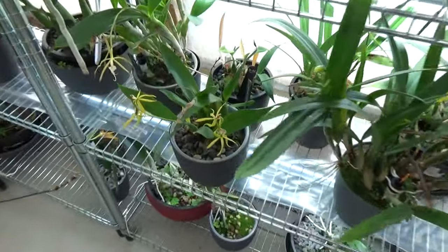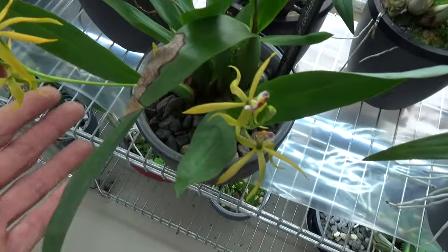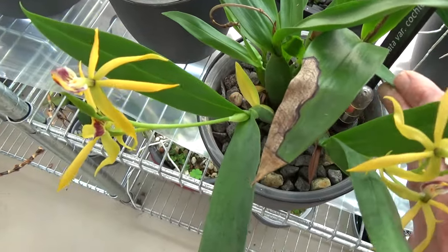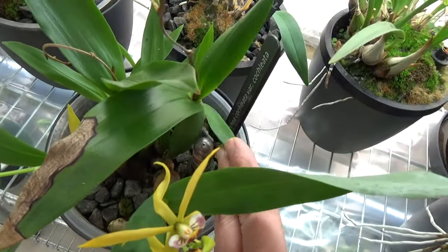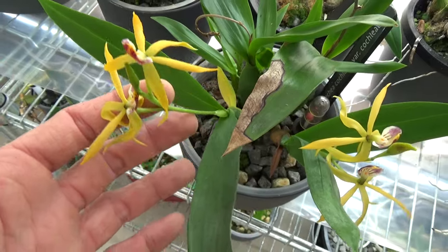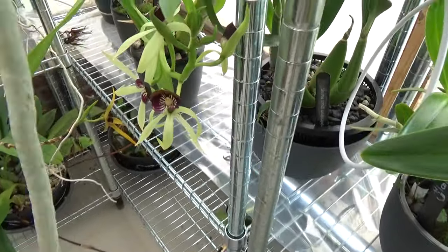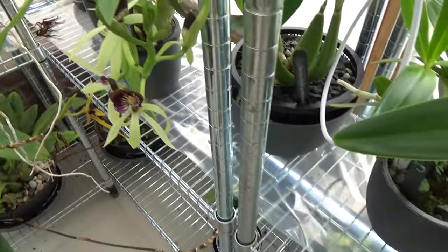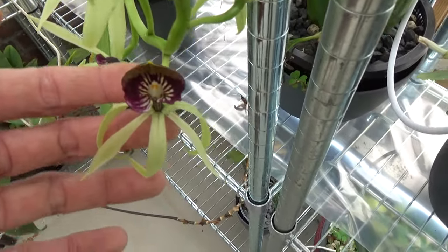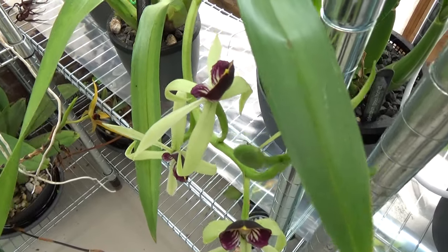Then we have this beauty — the first type rebloom — with these two spikes here. This is an Encyclia, the chocolate variety. That is this one. Then we have the Epidendrum Green Hornet — I believe it's also now a Sickly. These octopus-shaped blooms — I think they are absolutely beautiful. This might be the first rebloom as well.